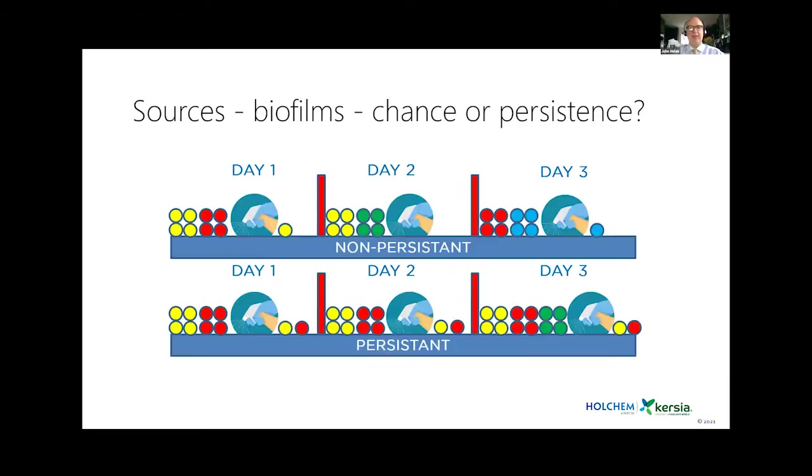In the early 90s there was the concept of persistence — whether organisms were present on surfaces all of the time. The idea was illustrated by random versus persistent patterns: in a random scenario, different bugs appeared each day after cleaning; in a persistence scenario, the same yellow and red bugs formed the community with levels going up and down with cleaning, occasionally joined by another bug that didn't survive long.